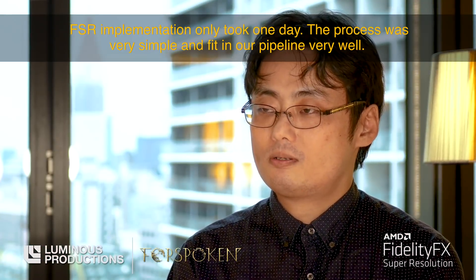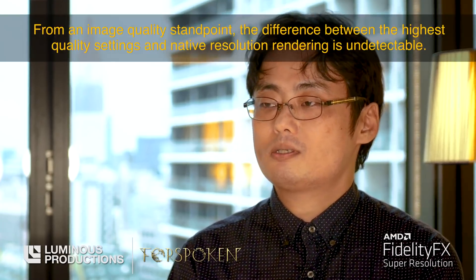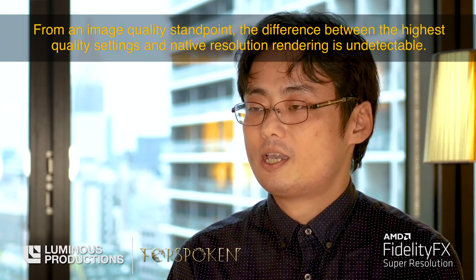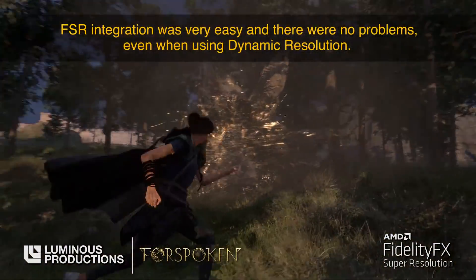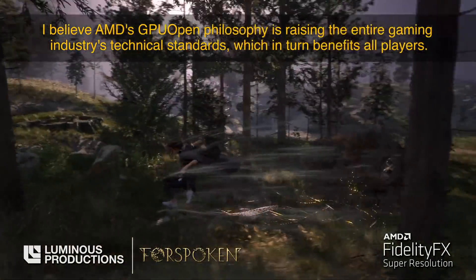The process was very simple and fit into our pipeline very well. From an image quality standpoint, the difference between the highest quality settings and native resolution rendering is undetectable. FSR integration was very easy and there was full-frame support even when using dynamic resolution.